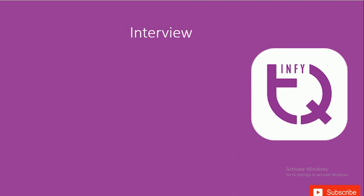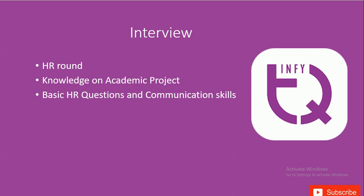The interview is one of the easiest you will face, consisting only of an HR round with no technical round. In this HR round, you should have basic knowledge of your academic project, as the interviewer will ask you to explain it. Your explanation should demonstrate good communication skills and the ability to express your thoughts effectively. You should also prepare for basic HR questions like 'tell me about yourself,' your qualities and their justification, your family background, and your education.